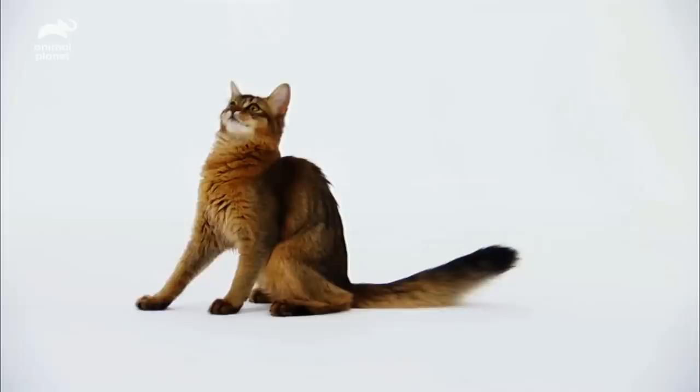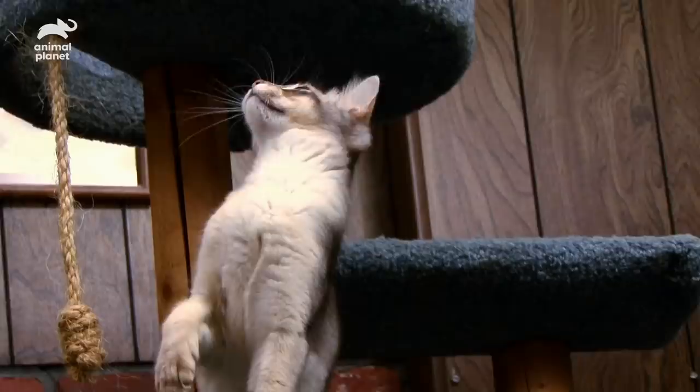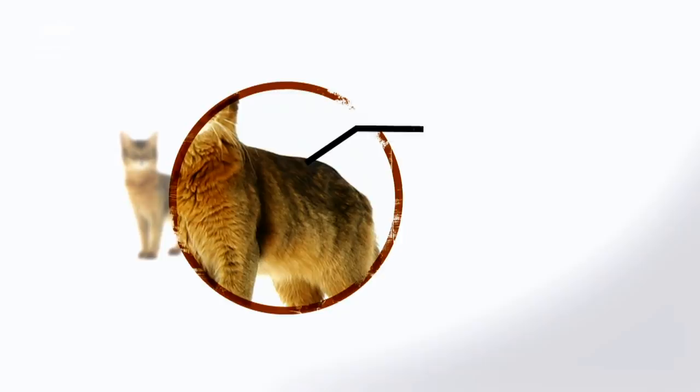Their playfulness is well known, but the Somali's ancestry is a bit of a mystery. It was the 1950s when the breed first appeared in America. It is believed that the Somali developed through the crossing of an Abyssinian and a long-haired cat — kind of a long-haired Abyssinian. One of the marks of this frolicking feline is its ticked coat, which has between four and 20 bands of color on each hair.